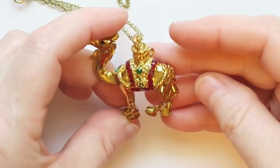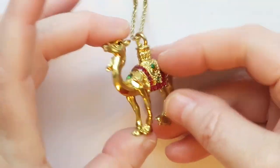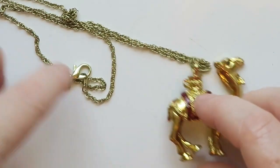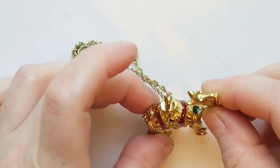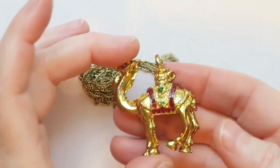Oh you guys, look at this camel — is its foot supposed to be like that? Yeah, if so, okay. We have this really cool three-dimensional camel with cool enamel work on a gold toned chain. I absolutely see somebody loving this — it's gorgeous. Someone's gonna love their dromedary. It's very cool, so yeah, definitely gonna sell it. It's quite heavy too.